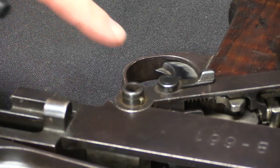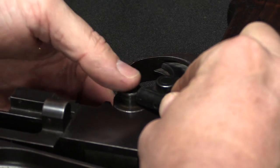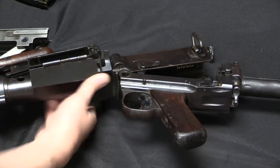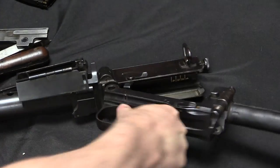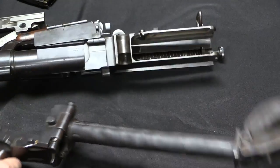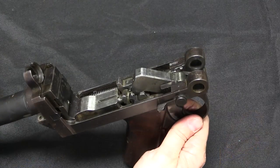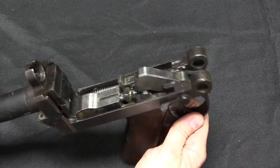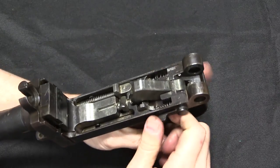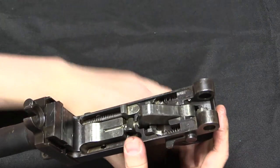The lower assembly is held in place by a pin here that has a little spring-loaded lock. Push that in and then I can pull the pin out and pivot this guy off entirely. There's our actual receiver. Now we can go ahead and take a look at the inside of the fire control system. This is hammer fired — a closed bolt hammer fired gun — which is kind of cool.